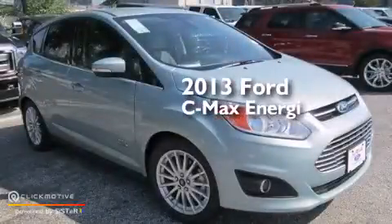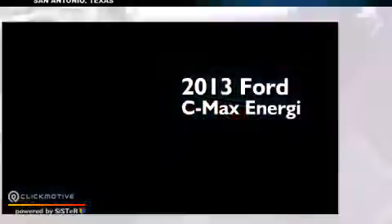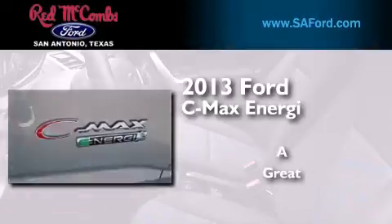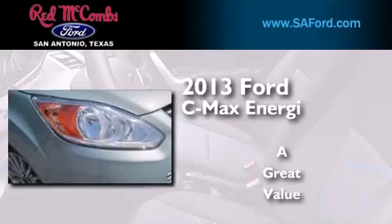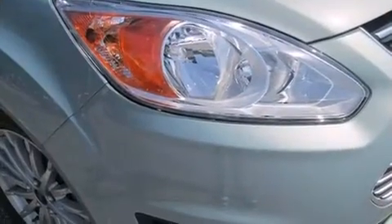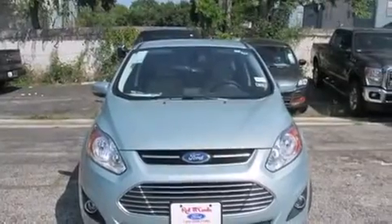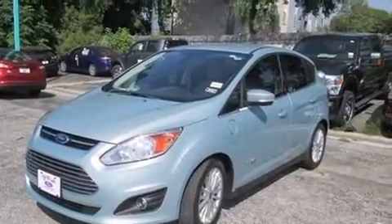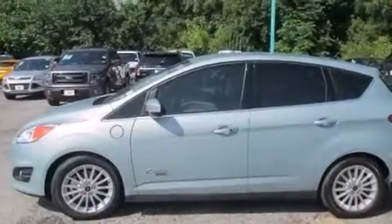This is a brand new 2013 Ford C-MAX Energi. Its top features include Bluetooth cell phone integration, a remote start feature, Sirius satellite radio, aluminum wheels, and traction control and stability control systems.